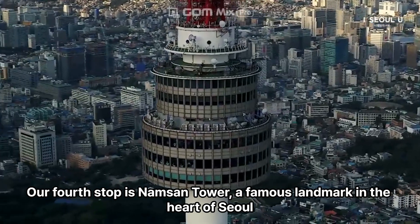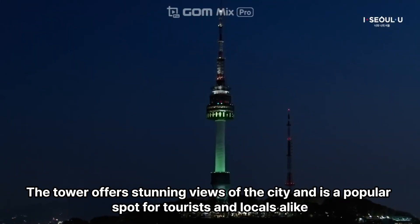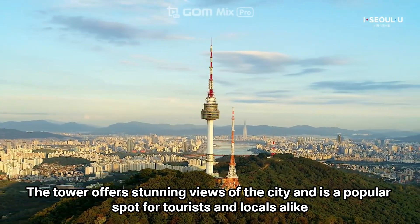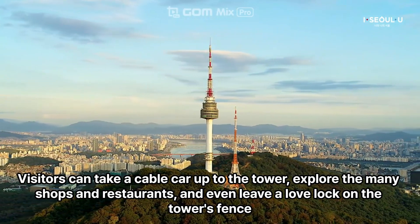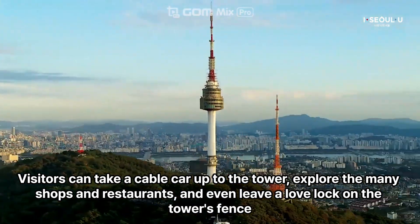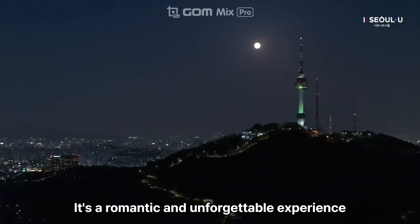Our fourth stop is Namsan Tower, a famous landmark in the heart of Seoul. The tower offers stunning views of the city and is a popular spot for tourists and locals alike. Visitors can take a cable car up to the tower, explore the many shops and restaurants, and even leave a love lock on the tower's fence. It's a romantic and unforgettable experience.